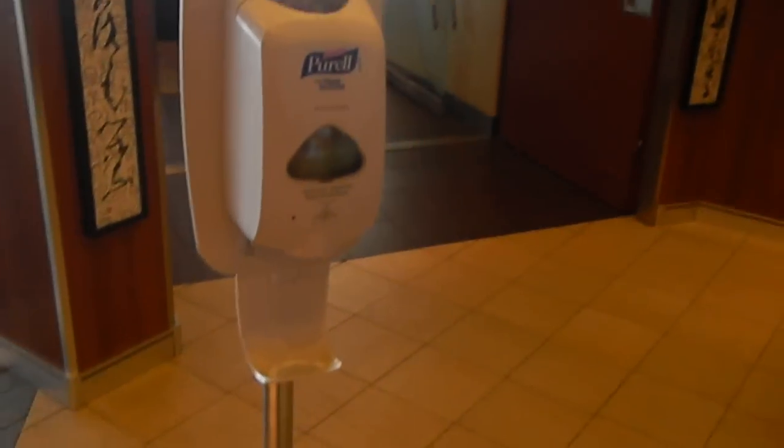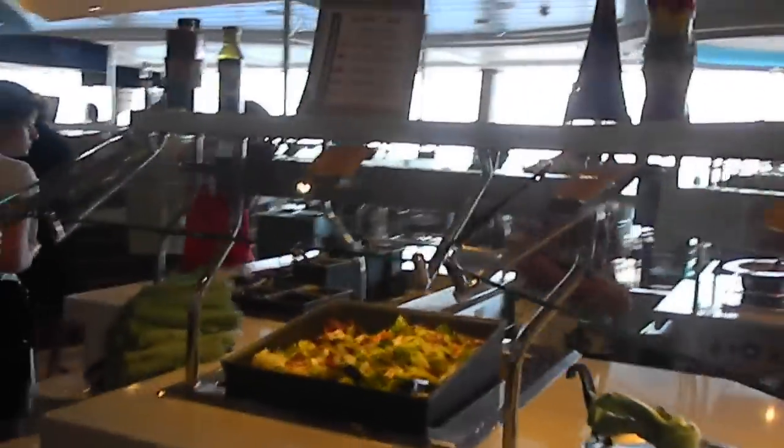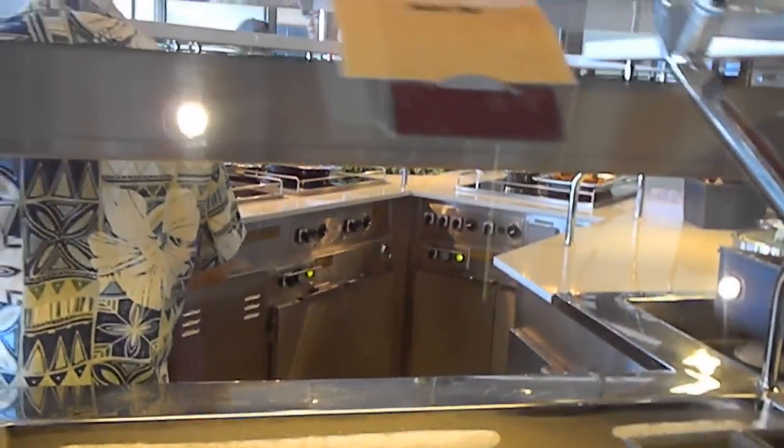When you go into the Windjammer, the first thing you do is use the hand sanitizer. And then what do you have to eat? You have to make your own salad with dressings and accoutrements like nuts and seeds and stuff.